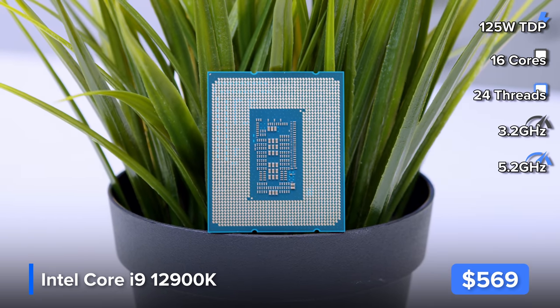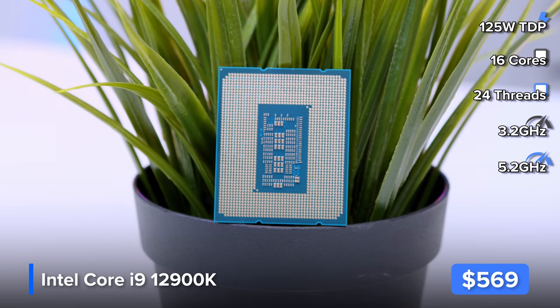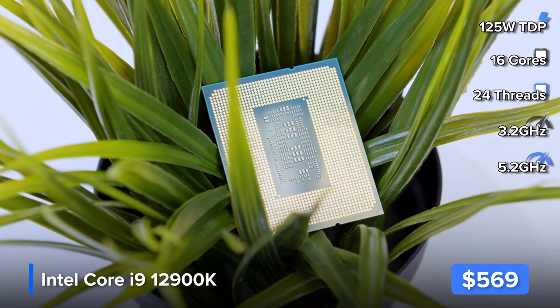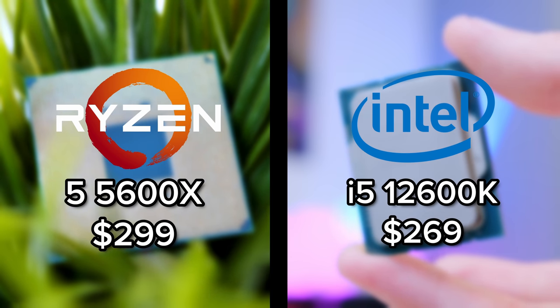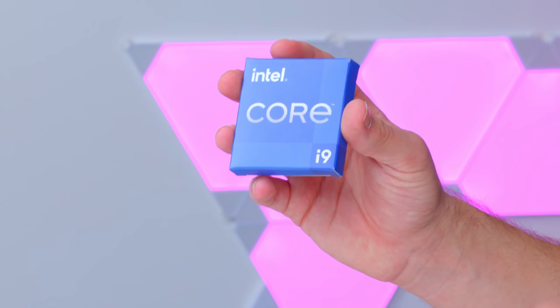From support for DDR5 to a smaller manufacturing process and a larger physical chip size, a lot has changed with these brand new CPUs. One thing I already like is the competitive pricing Intel are pitching — cheaper than a Ryzen 5 5600X for the i5, and cheaper than a Ryzen 9 5900 or 5950X. They're potentially an awesome choice, though we need to pick up some new memory to go with them.